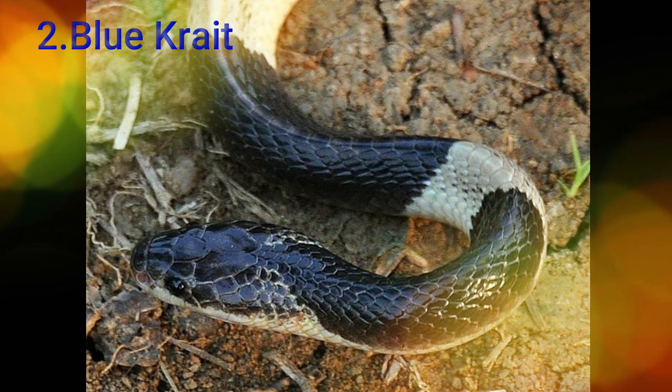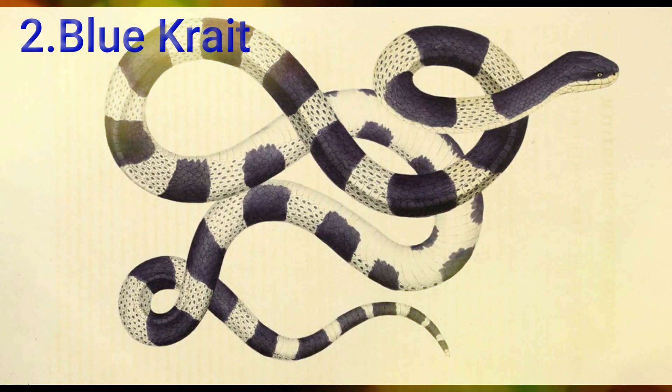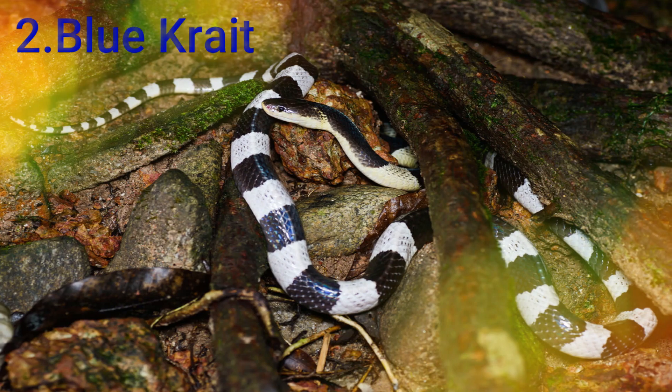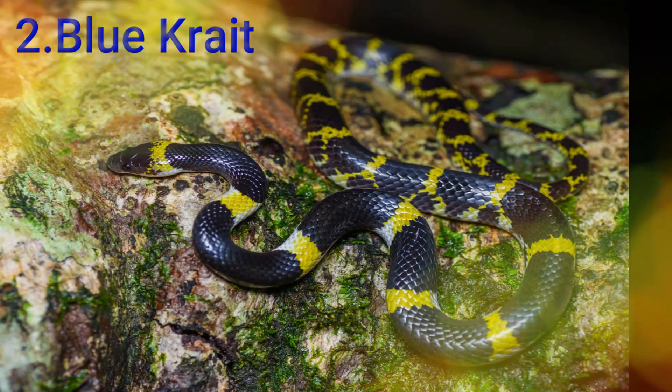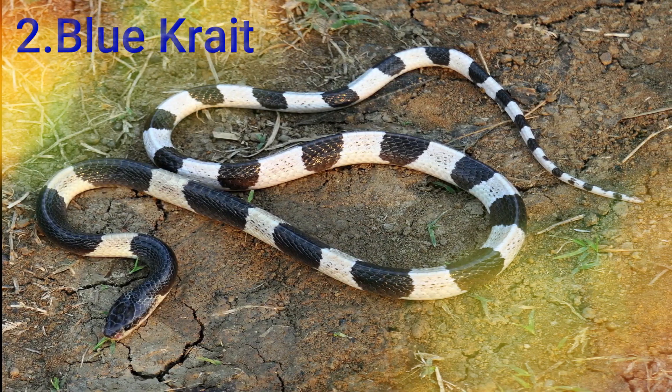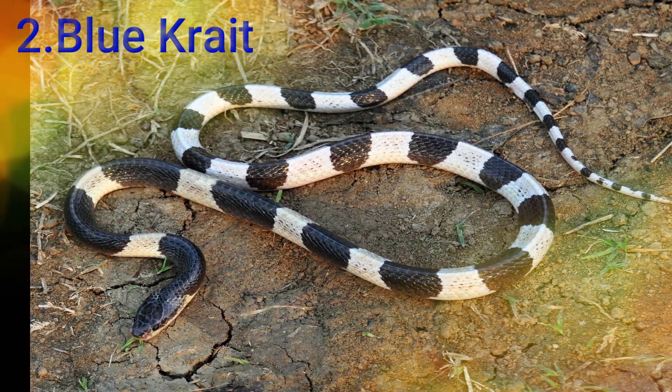The next snake is the Blue Krait. This snake is found in South Asia, including Thailand, and is found across a wide path in the region.